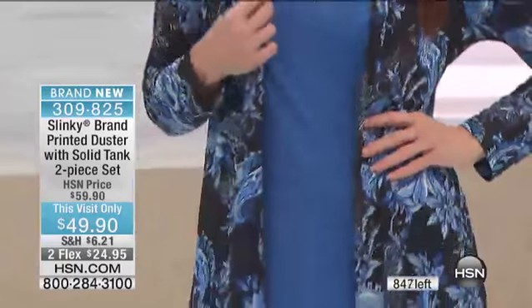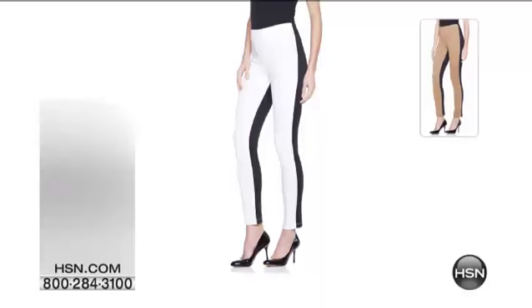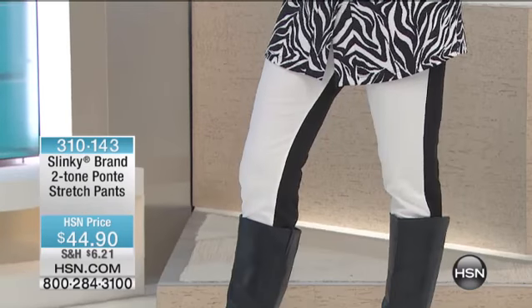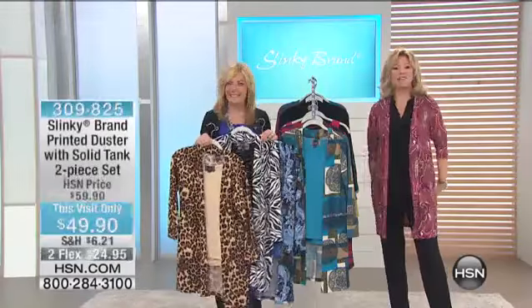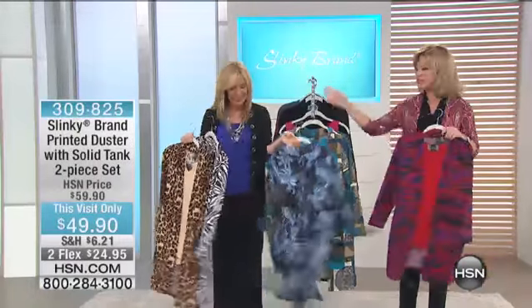We're going to show you the pants. There's only 300 left for $44.90. They make your legs look so thin. I took them in every color. Magic word — thin. 310-143 is your item number for $44.90. Darlene's giving us a call from Massachusetts. Welcome to HSN. Darlene, you're live on the air. It's Amy and Jackie. How are you doing?